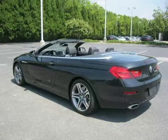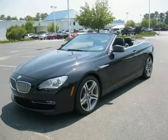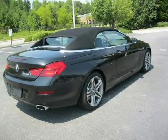This 2012 BMW 6 Series 2-door car is located in Florence, South Carolina and has 2,150 miles on it. This 2-door car has a beautiful black exterior paint color which is complemented by an interior color.